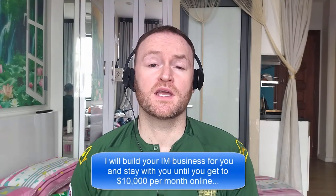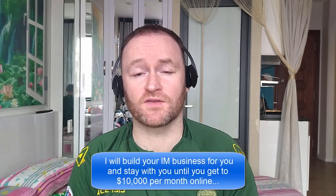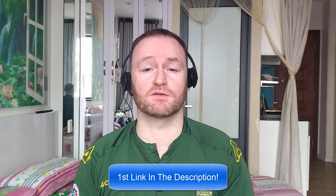Hey there, what's up guys? It's Fergal here and thanks for checking out my review. Now before we get started with the review, if you would like me to build your entire internet marketing business for you and stay with you until you get $10,000 per month, then be sure to check out the first link in the description. Now, back to the review.